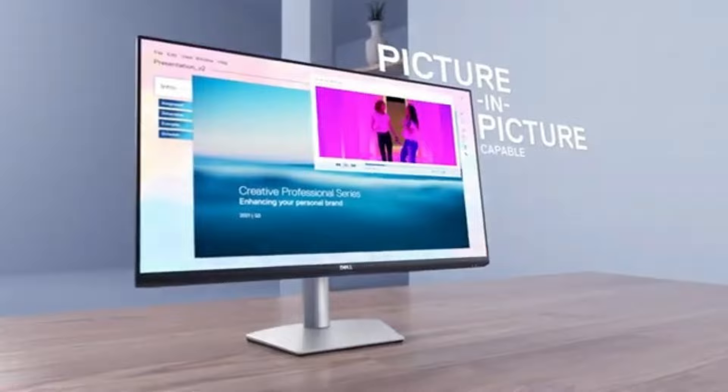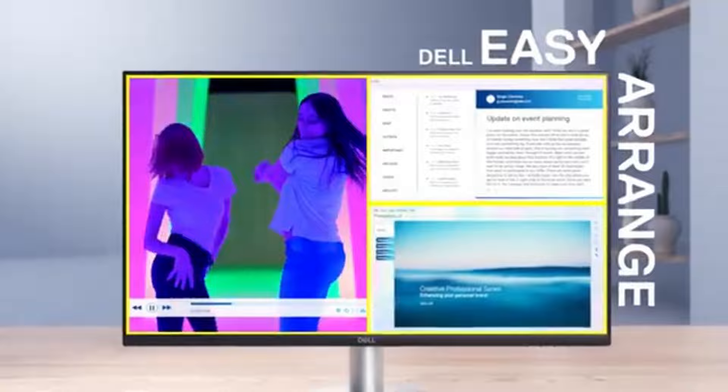That concludes our top 5 best monitors for video and photo editing of 2024 list. All product links are in the description, which is updated with the lowest prices. Subscribe to our channel for more videos. Until then, we'll see you in the next video.